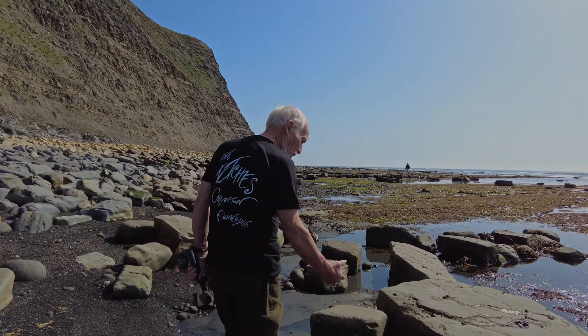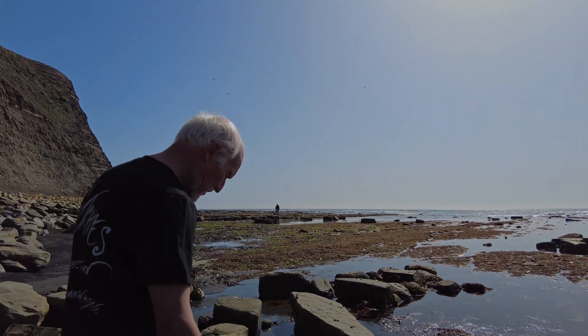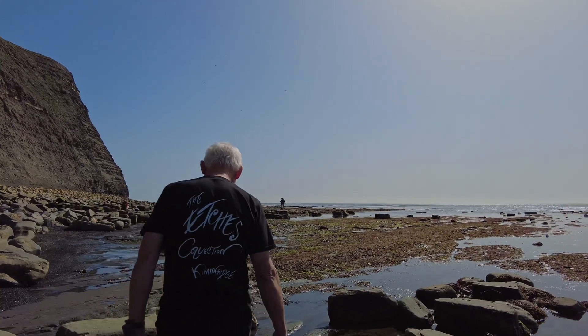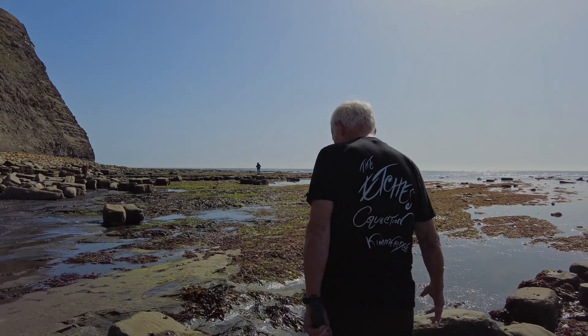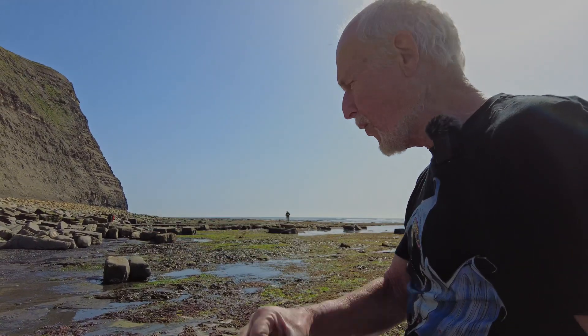This is the top of the lower Kimmeridge Clay — the last ammonite zone — and this is where they disappear. It's difficult to find that. He's noticed it in boreholes; I haven't. He said the Alicostephanus ammonites are very small.